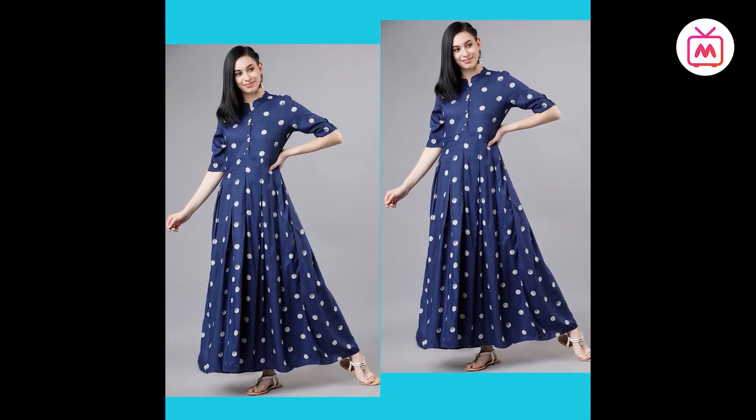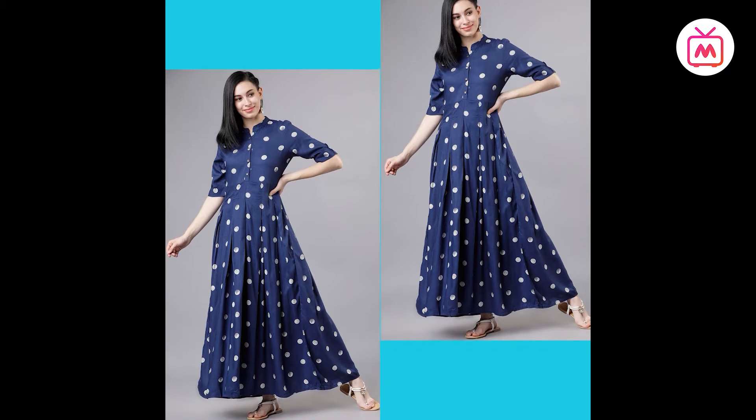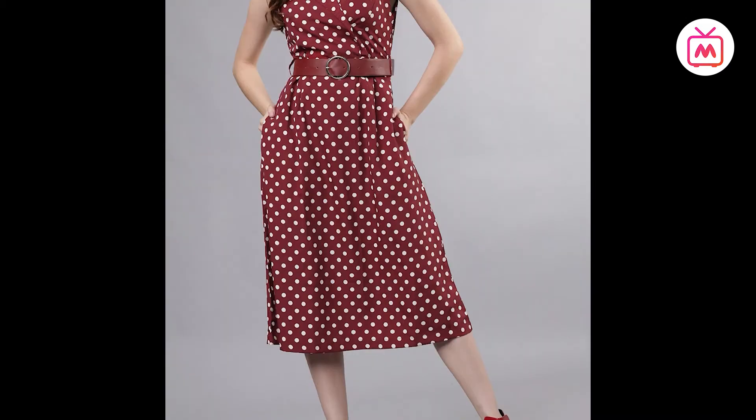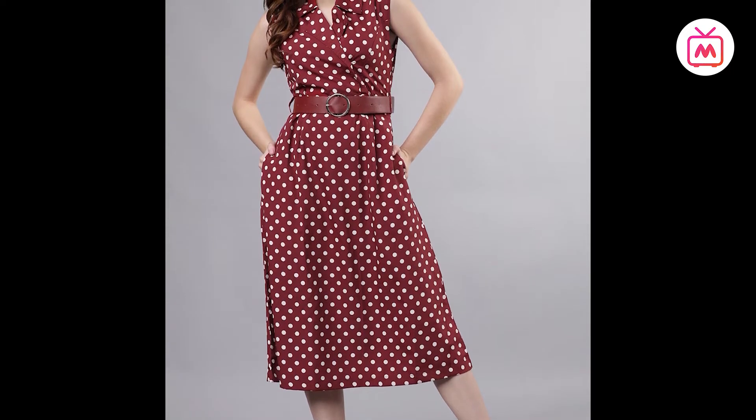The classic polka dot print will be your go-to for work, weddings, weekends and beyond. This season, we're seeing spots come in brighter colours, vintage-inspired silhouettes and more graphic prints for a totally modern feel.